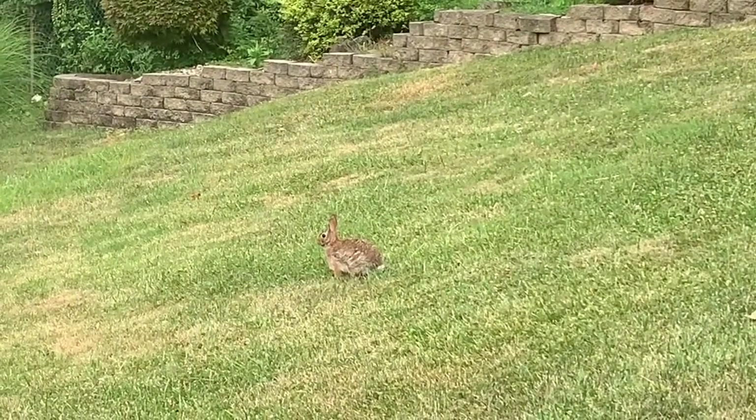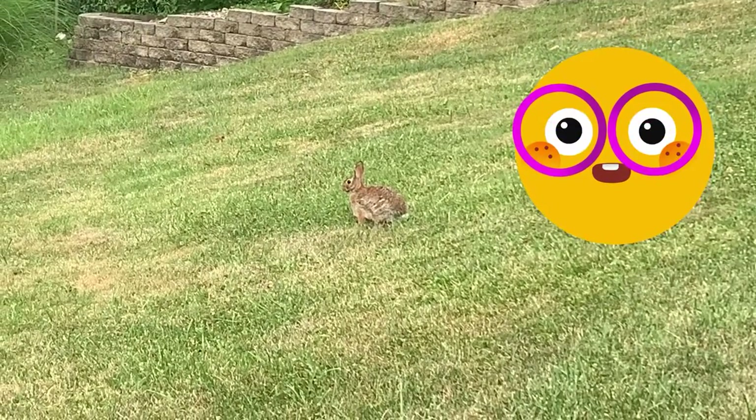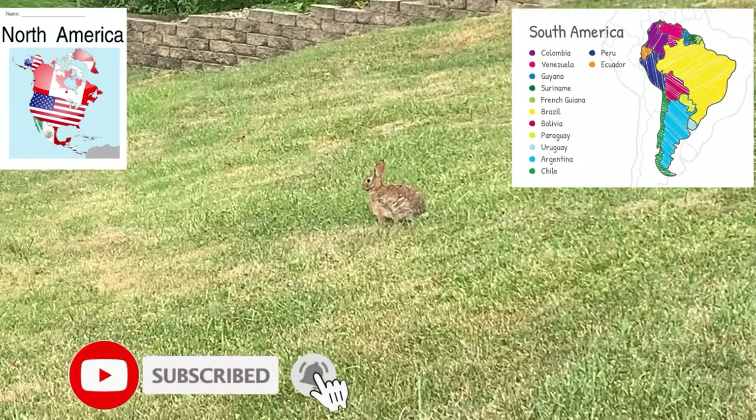In the wild, they can only live a year. Some live for two to three years. Corn-tailed rabbits live in North and South America.